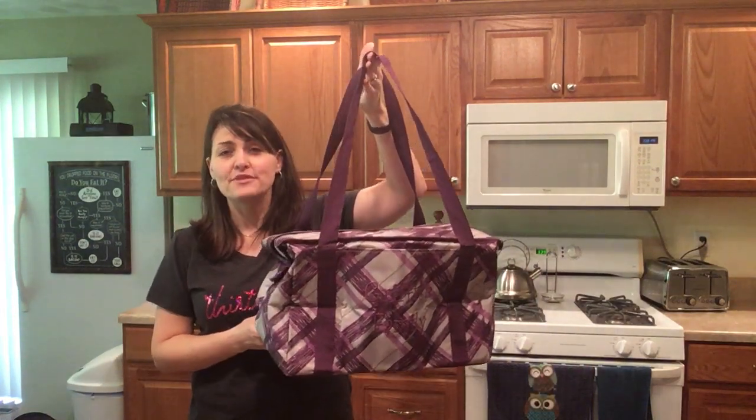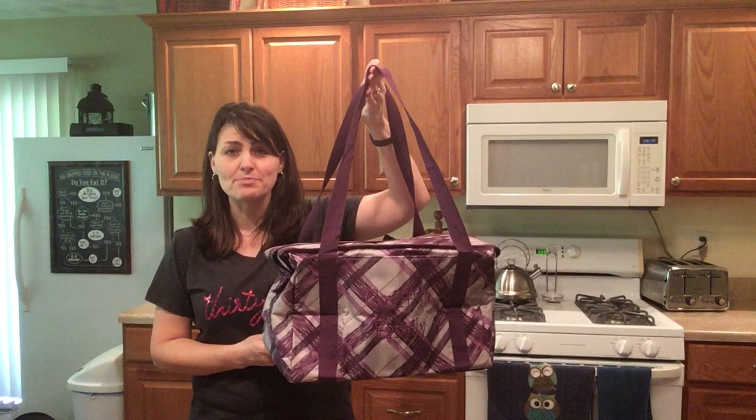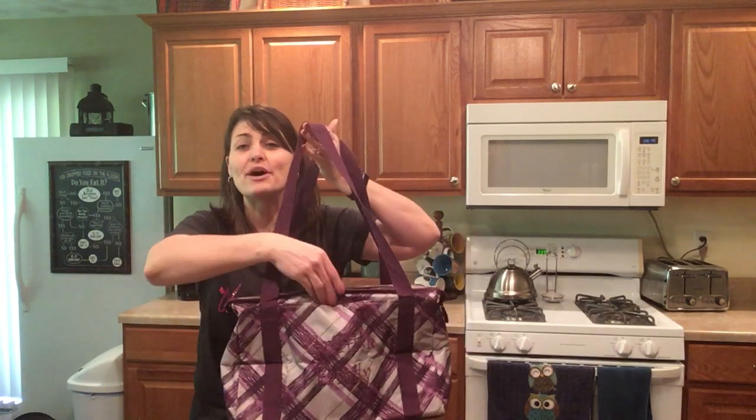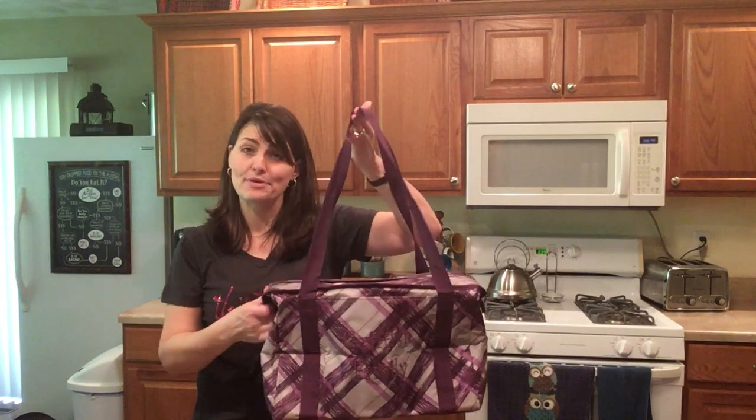The Fresh Market Thermal can be used for a day trip or getting items to and from your home and the grocery store. It features a pocket on the outside as well as a zip closure.